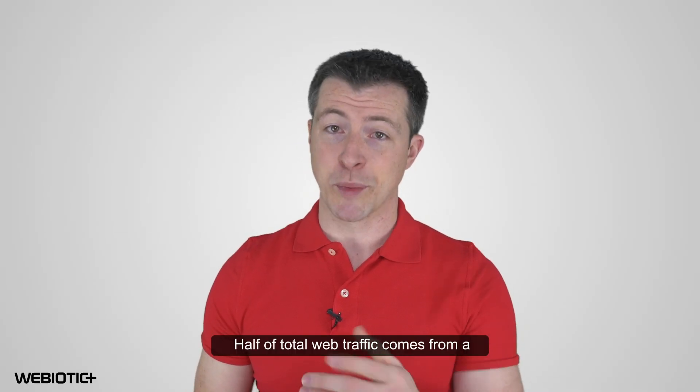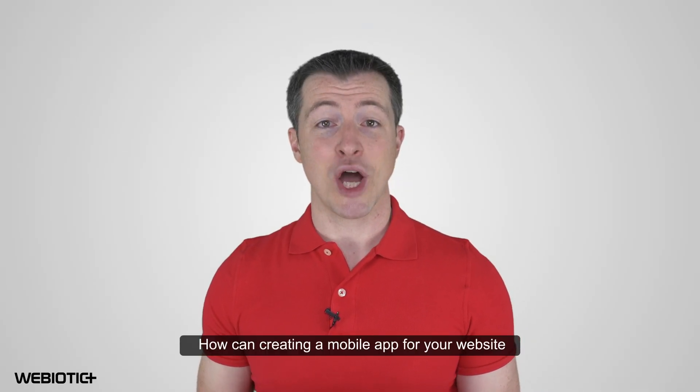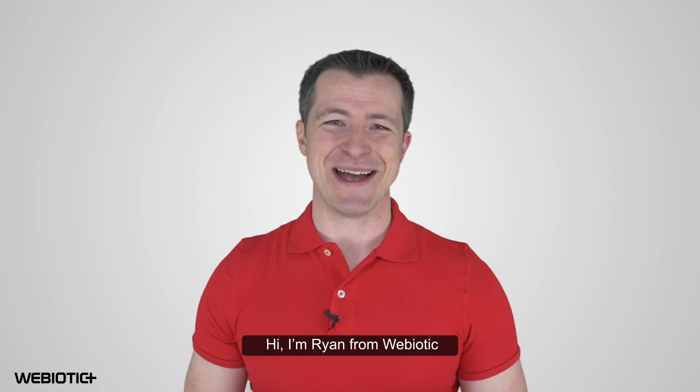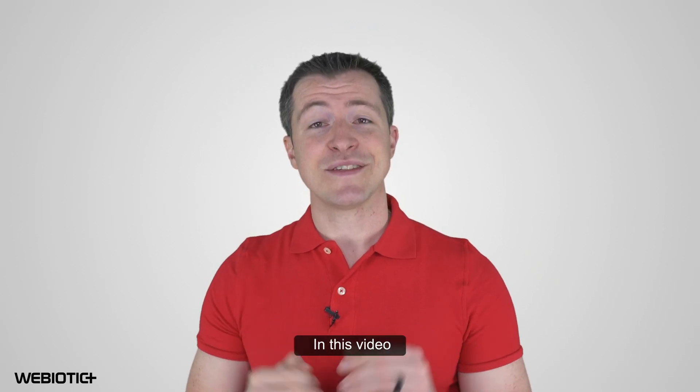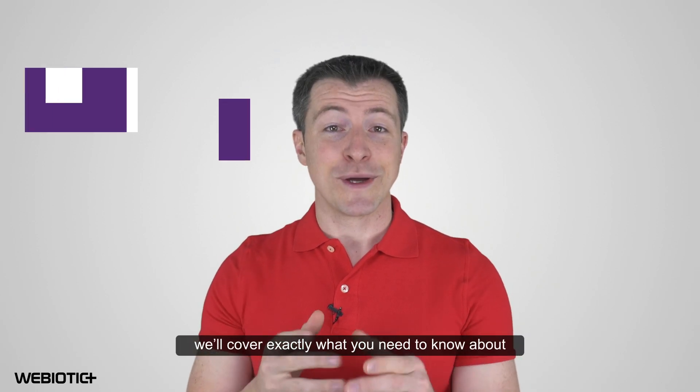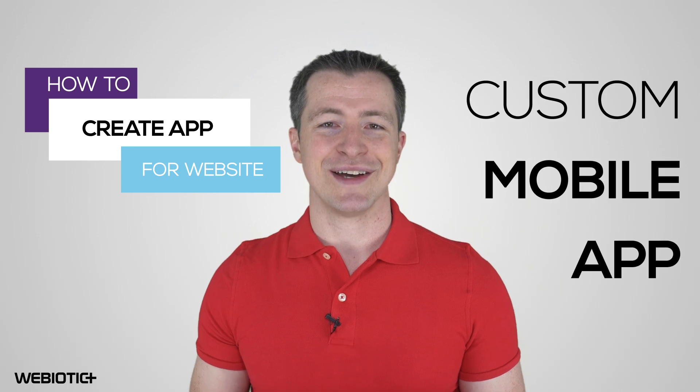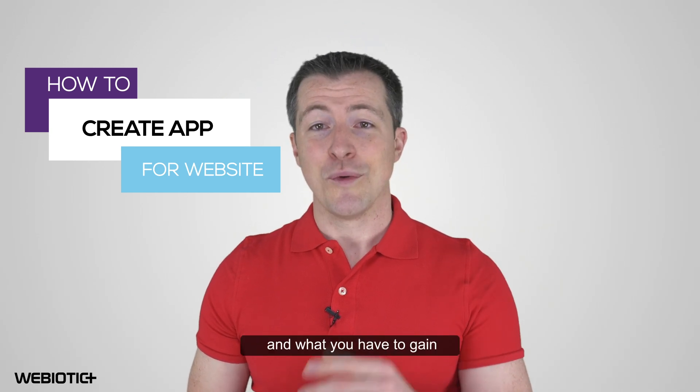Half of total web traffic comes from a mobile device. How can creating a mobile app for your website give you an advantage? Hi, I'm Ryan from Webiotic. In this video, we'll cover exactly what you need to know about supplementing your website with your own custom mobile app and what you have to gain.